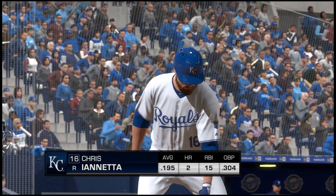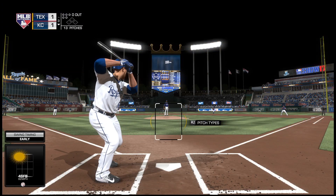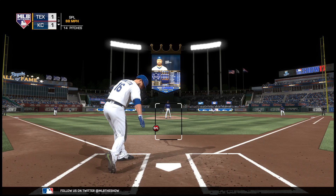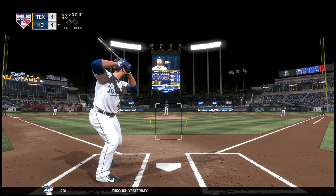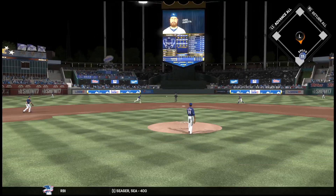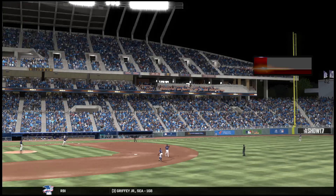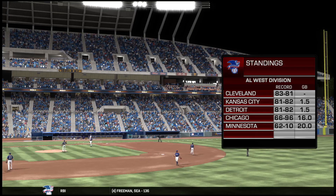Here's the catcher now, Chris Iannetta. A quick glance at the numbers will tell you it's been a huge struggle for him at the plate this year. Swung right over the splitter there, 0-1. Grounded back up the middle, Andrus fields it clearly, and a rather easy first down. And with that, let's take a moment to show you what's happening in the American League's Western Division.